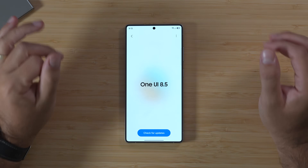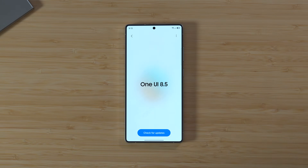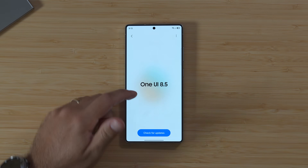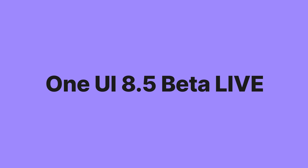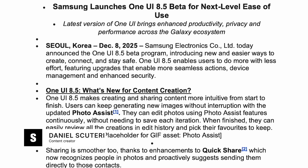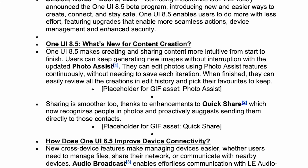The day is finally here — the One UI 8.5 beta has officially dropped for the Galaxy S25 series. Welcome back to SamMobile TV, you're here with Daniel, and Samsung have released a statement saying that the One UI 8.5 beta program has officially kicked off.